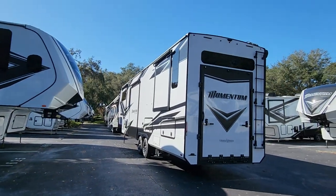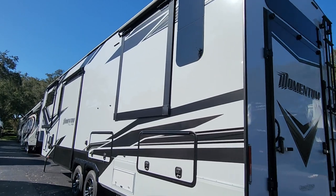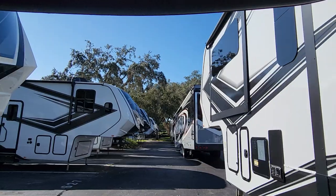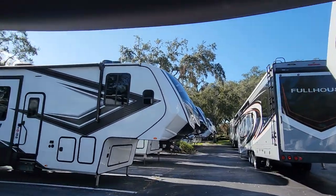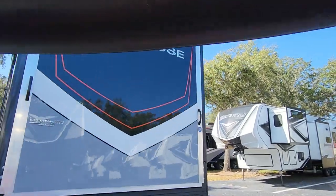This one on the right here has a small garage in the back but a bedroom above the garage — it's called a Momentum 376, a very popular model. And this DRV Full House right in front of us is one we wanted to take a look at.